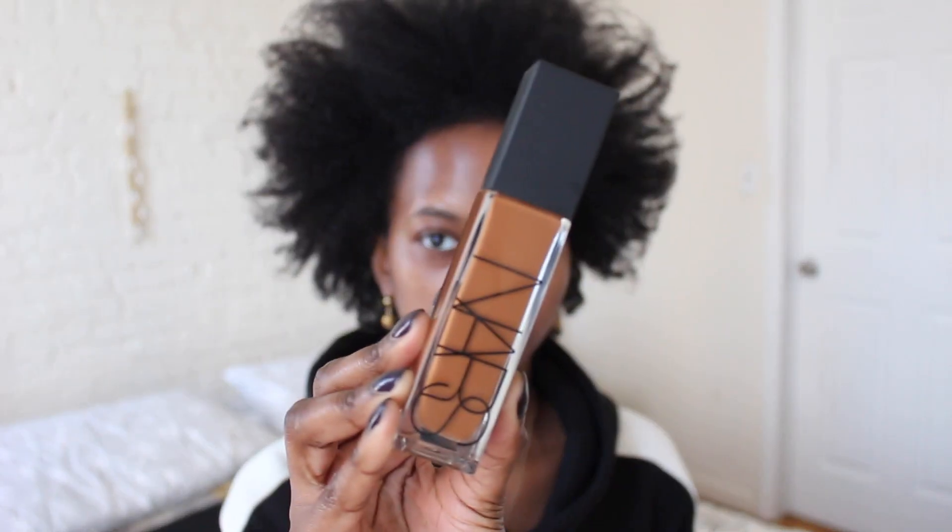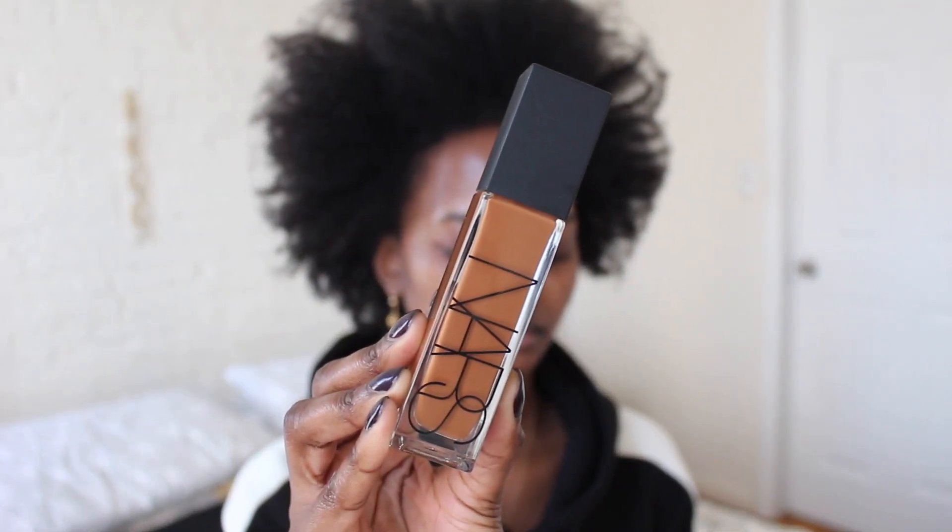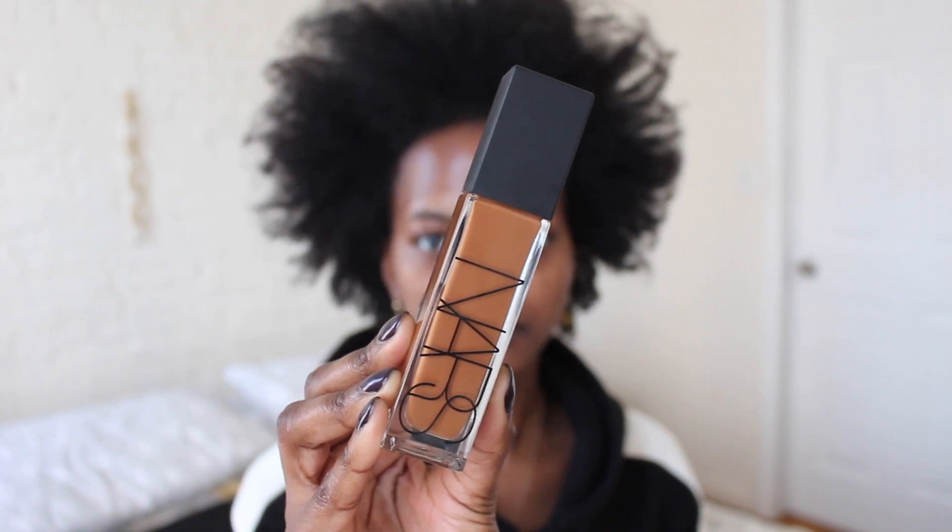Hey guys, welcome back. So today's video is going to be a review and a wear test of the new NARS Natural Radiant Long Wear Foundation. This is new to NARS — it is their latest foundation launch.